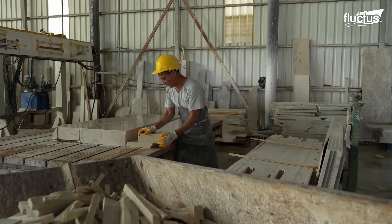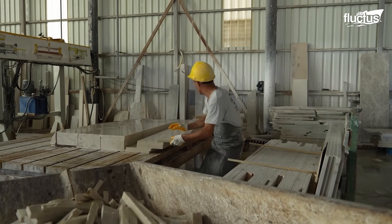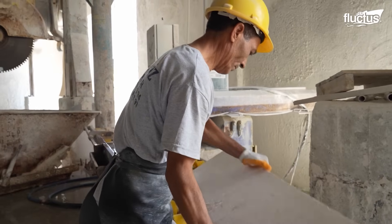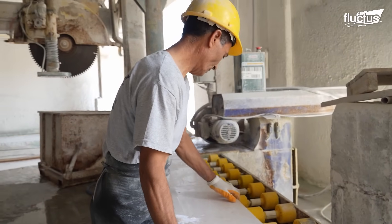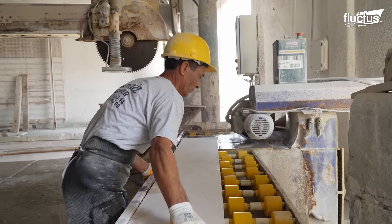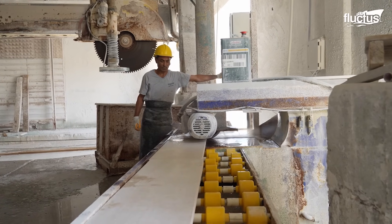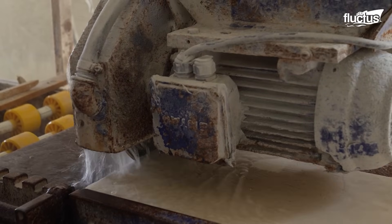As the slabs get smaller, it gets easier for the workers to manipulate the marble for further processing. If required, the slabs will be cut several times to obtain the necessary length and width.